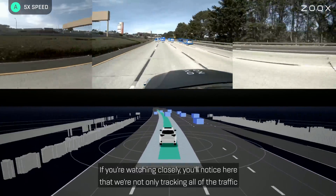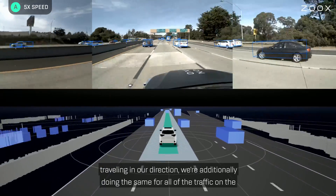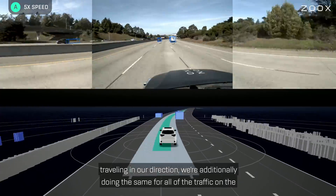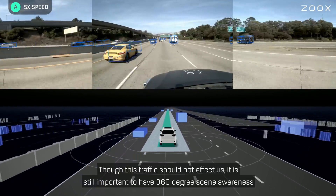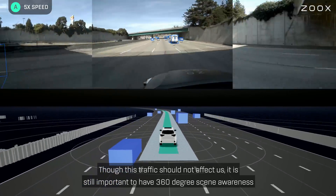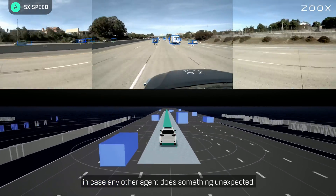If you're watching closely, you'll notice here that we're not only tracking all of the traffic traveling in our direction — we are additionally doing the same for all of the traffic on the other side of the freeway traveling south. Though this traffic should not affect us, it is still important to have 360-degree scene awareness in case any other agent does something unexpected.